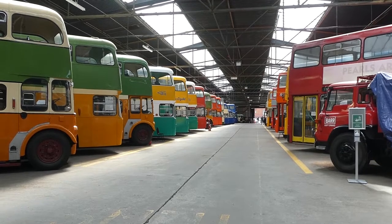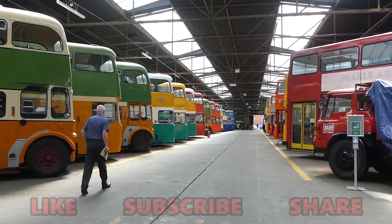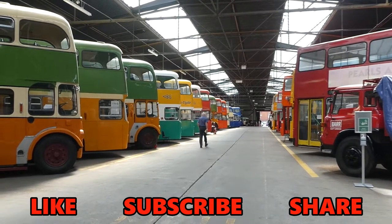Please remember to check out all my other videos for loads more content about Glasgow. Hit that like and subscribe button, and I'll see you next time in another episode of Astonishing Glasgow.